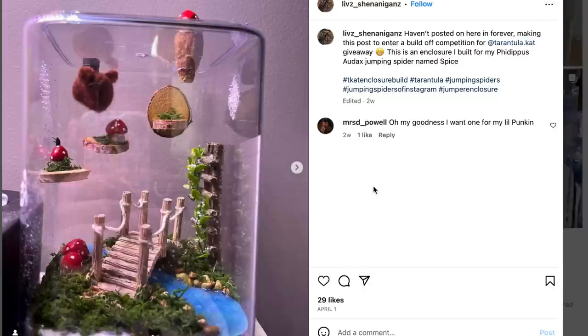Oh my goodness, I think we're actually at the bottom — that's it, we've scrolled through all of them. This one's really cool too. I like the little river that runs underneath the bridge. This is too hard.